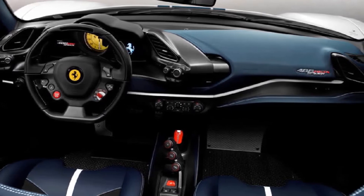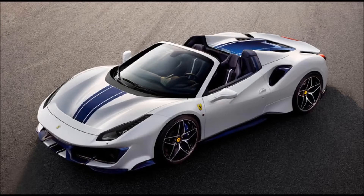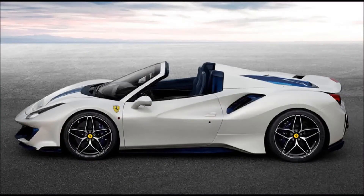Pricing hasn't been announced, but expect the 488 Pista Spyder to cost a premium over the $350,000 Coupe. Ferrari also hasn't said if production will be limited, like the 458 Speciale Aperta before it.